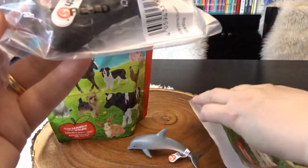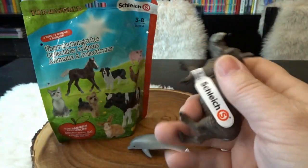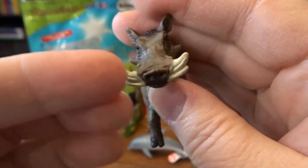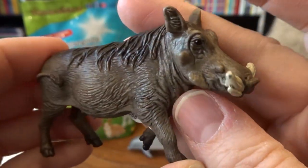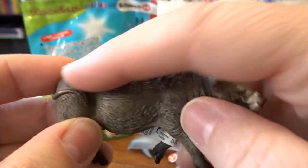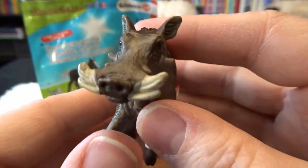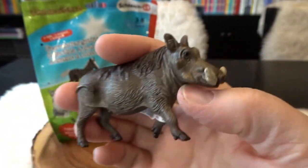Here's our first one — did we get the warthog? Yes, we did! That is one that I don't have. Look at the tusks there — that is pretty cool. Lots of detail: his little hairy back, his tail, and all of his tusks. That is extra cool.